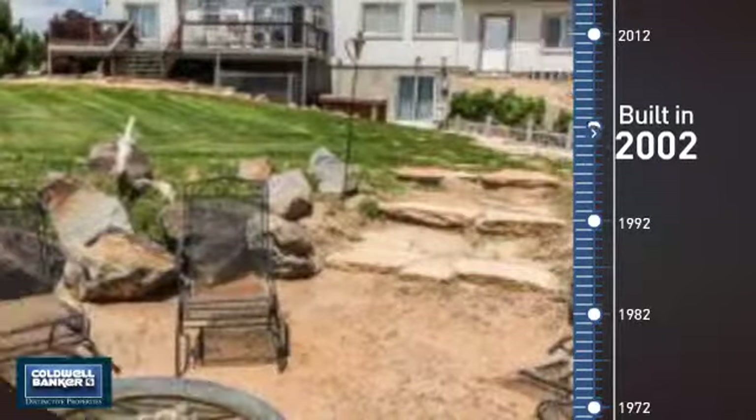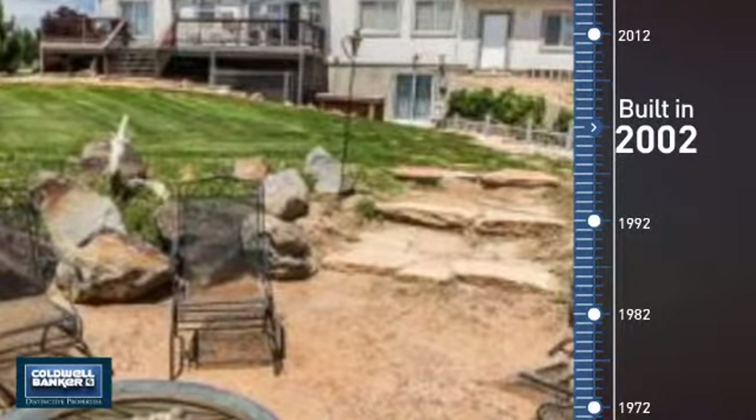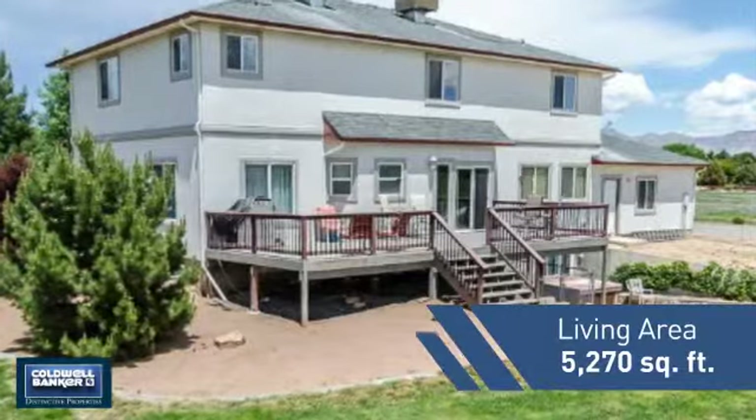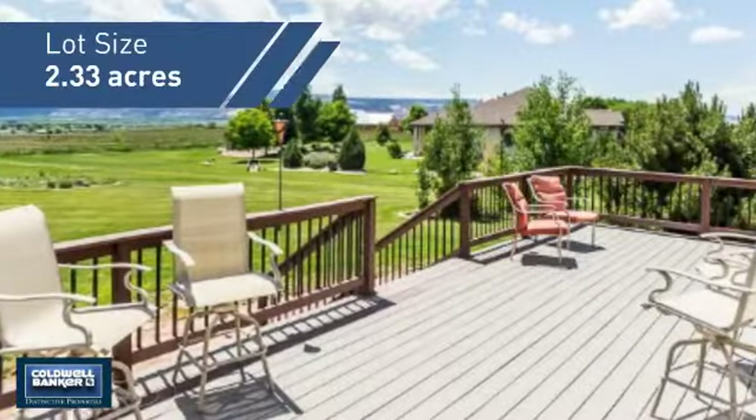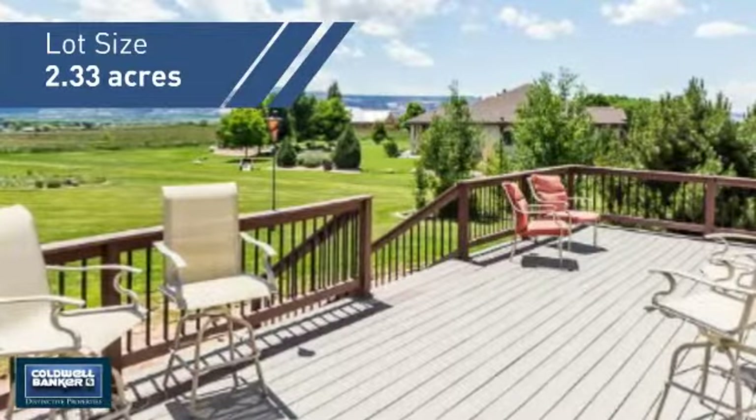This property was built in 2002 and features over 5,200 square feet of space, giving you a spacious layout to play host or kick back and relax after a long day.